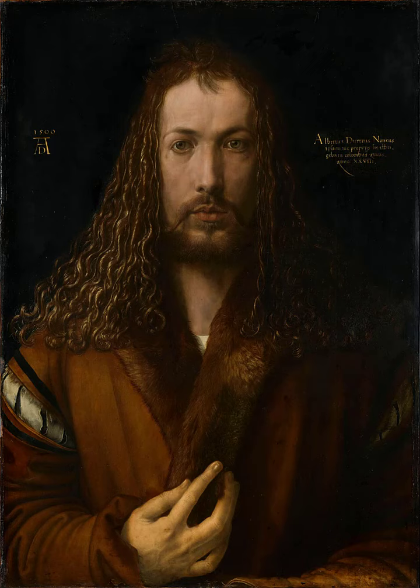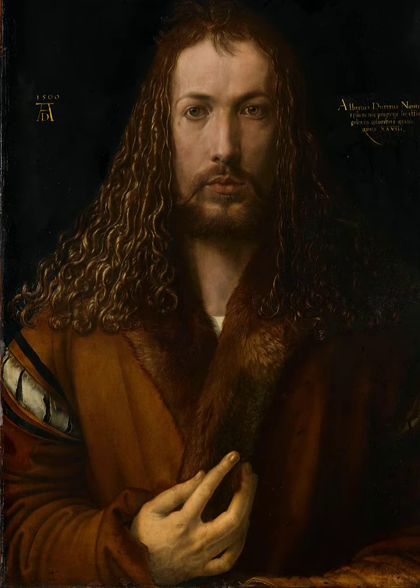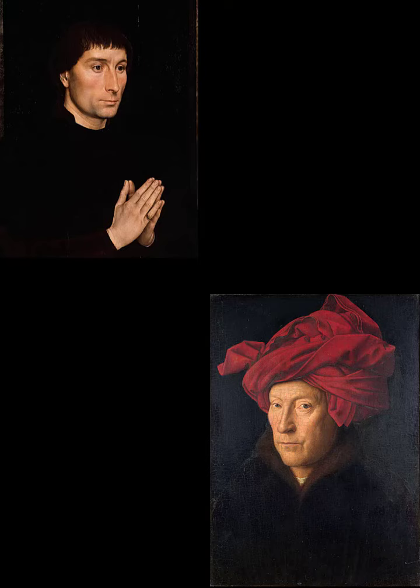But the self-portrait of 1500 is very, very different to these earlier paintings. Here the colour palette is much more mature with a restrained use of browns and creams. It's much more in the Netherlandish style of Van Eyck and Hans Memling.